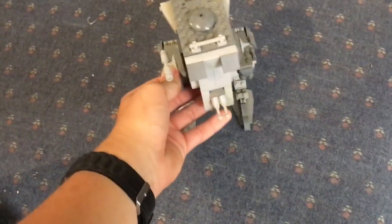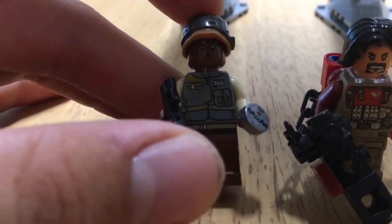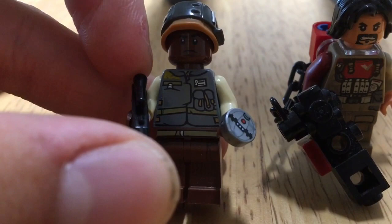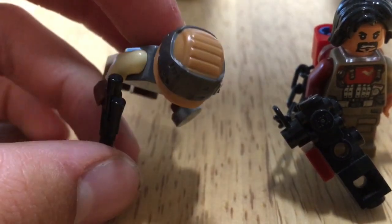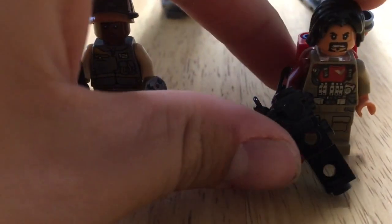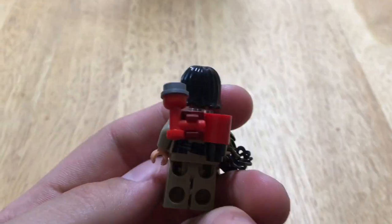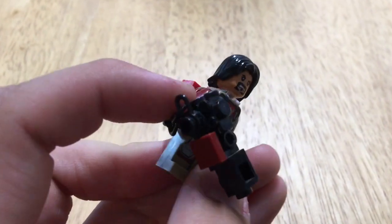Onto this set — you get three minifigures. We'll start off with the two right here. You get a Rebel Trooper, which I'm sure all of you've seen Rogue One by now. If you haven't, go see it, it's a pretty good movie. You get this nice Rebel Trooper holding a thermal detonator, so nothing too fancy about him. And then you get Baze, which was one of the main heroes of Rogue One. It's pretty nice.